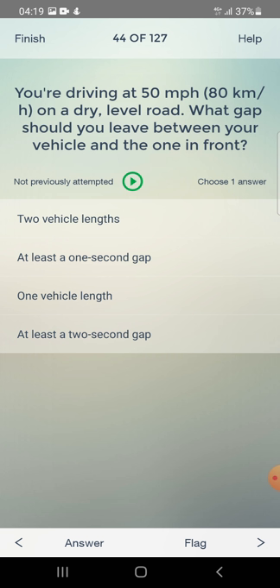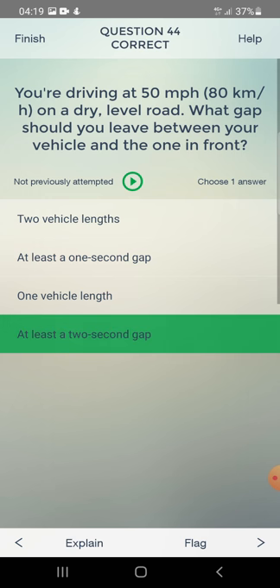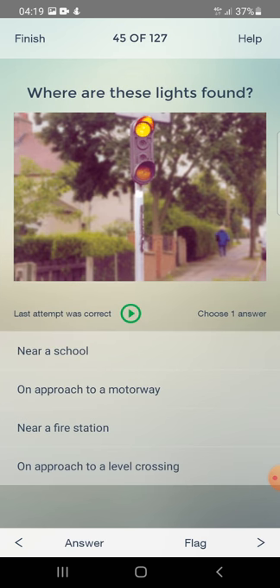You are driving at 50 mph on a dry level road. What gap should you leave between your vehicle and the one in front? Two vehicle lengths, at least one second, one vehicle length, or at least two seconds? The answer is: at least two seconds.